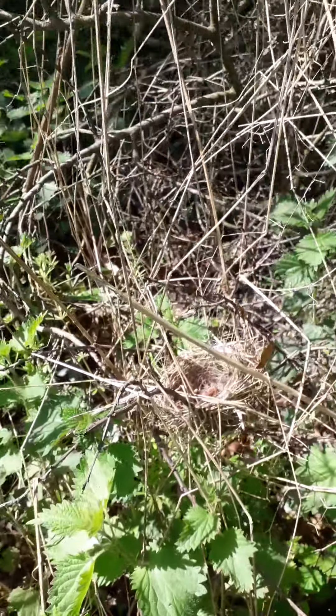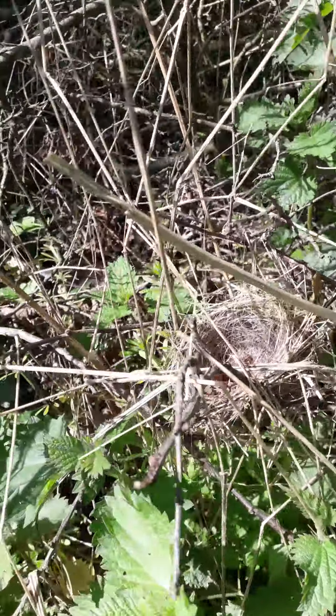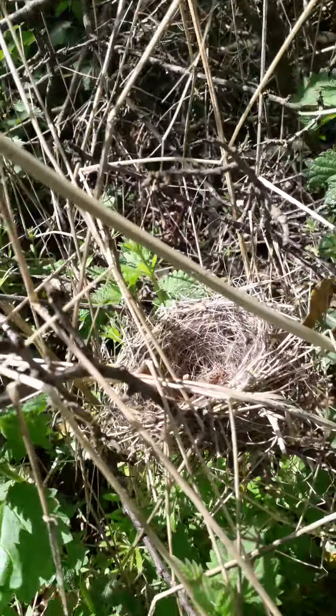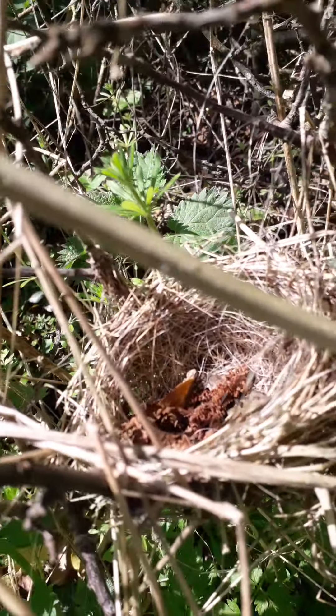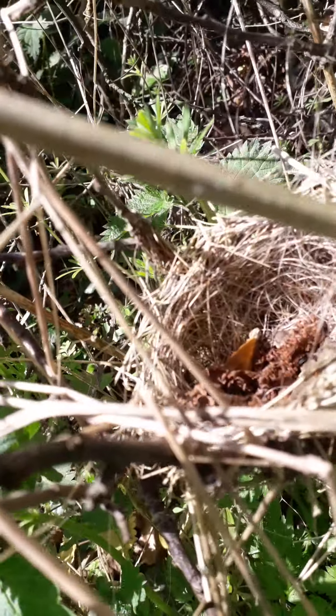Hiya, just a quick extraordinary thing, so take a look at this. Look at that, a little bird's nest — there we go. If you look in, there's a little bird's nest made of grass and there's some hair in there.